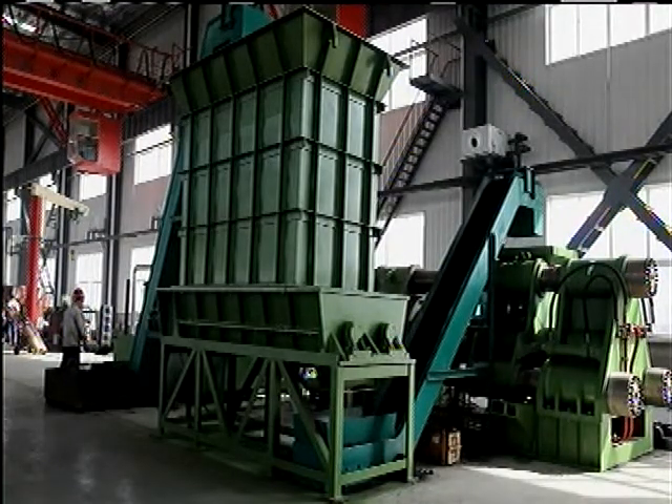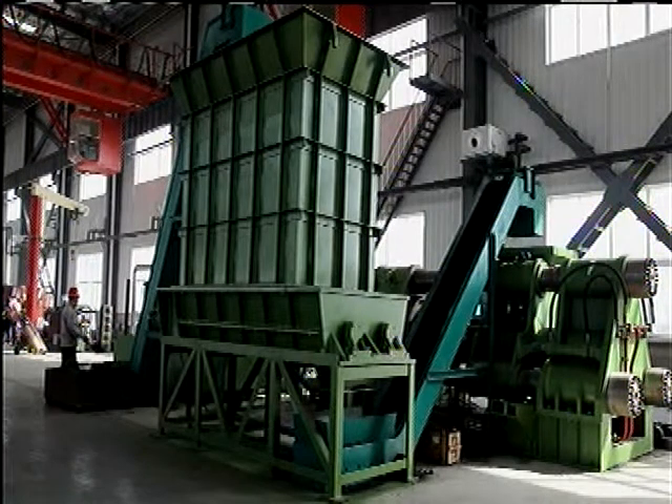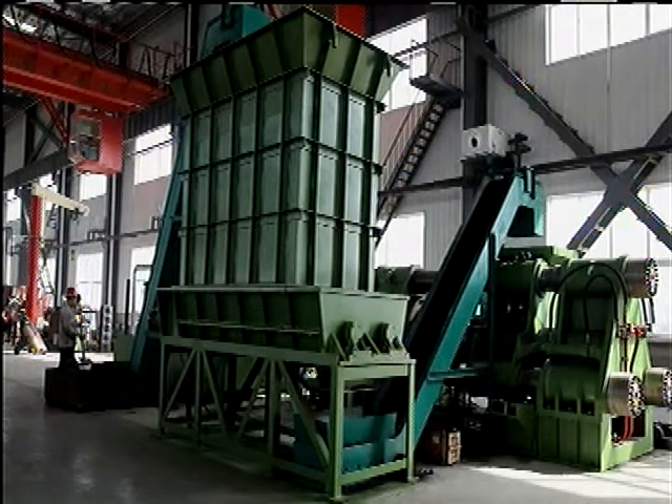All Brickheaders require some type of in-feed equipment. Shown is a 10-yard hopper suitable for free-flowing material such as cast iron.